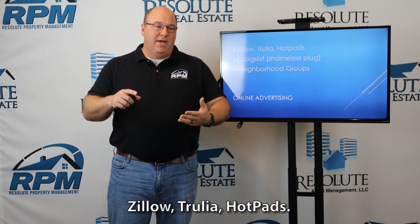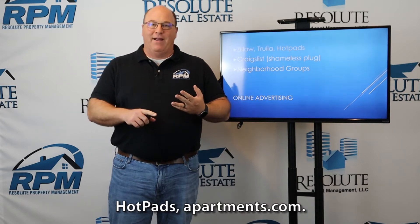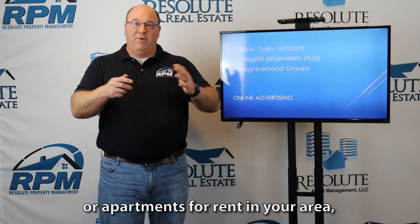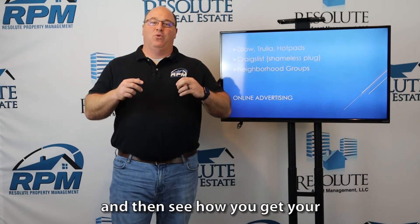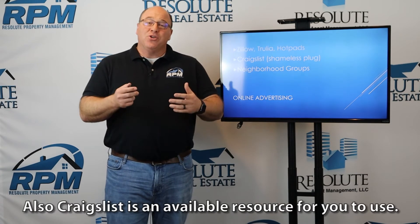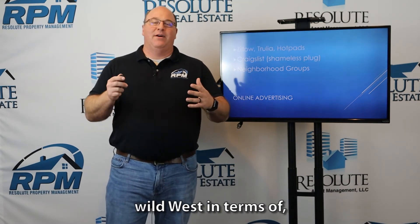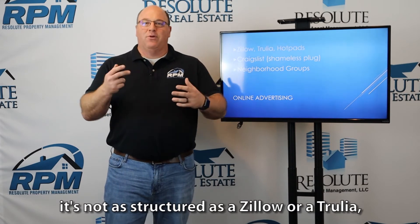Zillow, Trulia, Hotpads — Zillow and Trulia really dominate the market — and Apartments.com. I would just do a Google search for homes or apartments for rent in your area, see what comes up, and then see how you get your property listed on there. Craigslist is also an available resource. Craigslist is a little bit of the wild west in terms of structure compared to Zillow or Trulia.